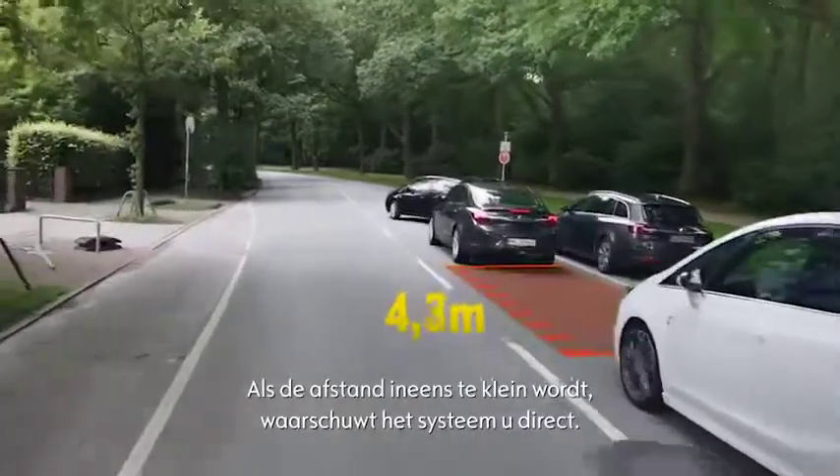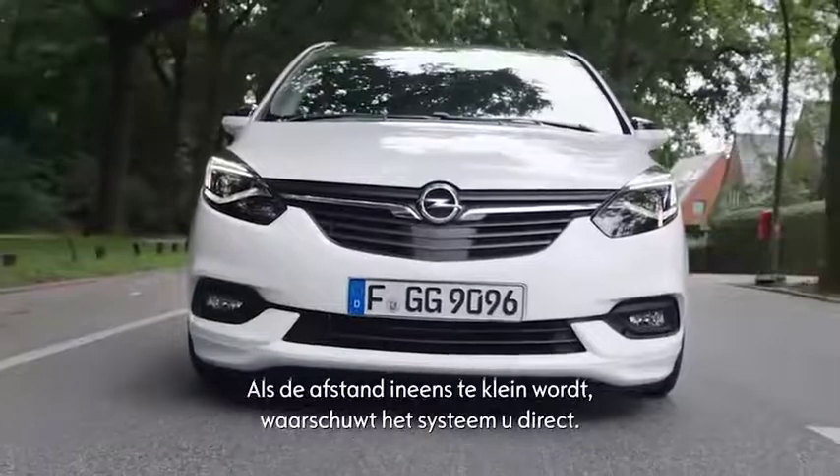If you can't react in time, the system brakes automatically. Peace of mind, especially on long trips.